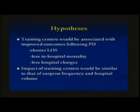We hypothesized that training centers would be associated with improved outcomes, specifically shorter length of stay, less in-house mortality, and less hospital charges. We also hypothesized that the impact training centers have would be similar to the impact seen by surgeon frequency and hospital volume.